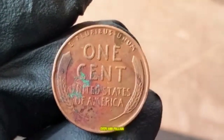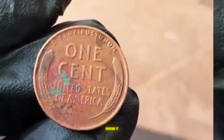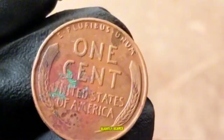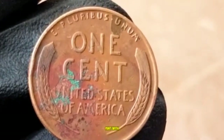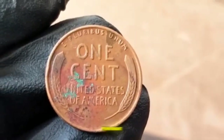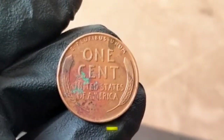Philadelphia mint produced over 586 million pennies, making it the most common of the three. Denver mint produced about 81 million pennies, slightly scarcer than Philadelphia. San Francisco mint produced around 112 million coins, and these pennies are often more sought after by collectors due to their relative rarity.